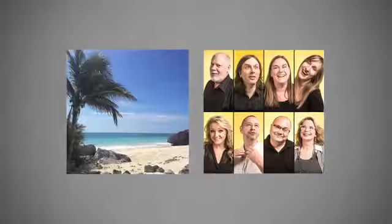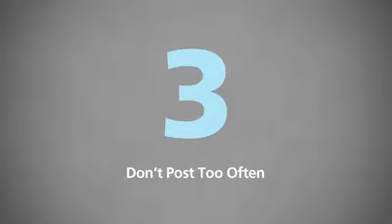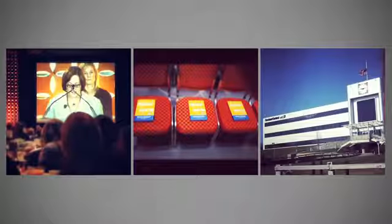Number two: most photos fall into two categories — beautiful imagery or humor. Make sure your Instagram photos fall into one of these categories. If your photo is not going to make someone laugh or be inspired, why are you uploading it?